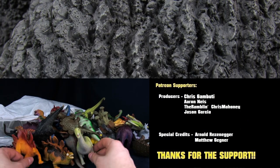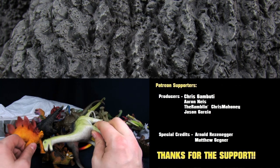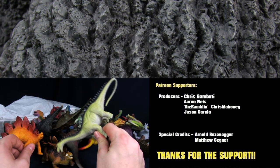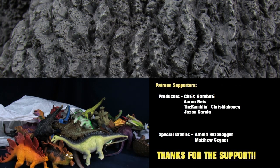Let us know in the comments section below if you guys saw any dinosaurs you thought were sweet, or if you guys are into collecting these things like my wife — for reasons unknown. Help us defeat those kaijus by hitting the like button, subscribe, and come around. I'll see you guys in the next video. Bye-bye.